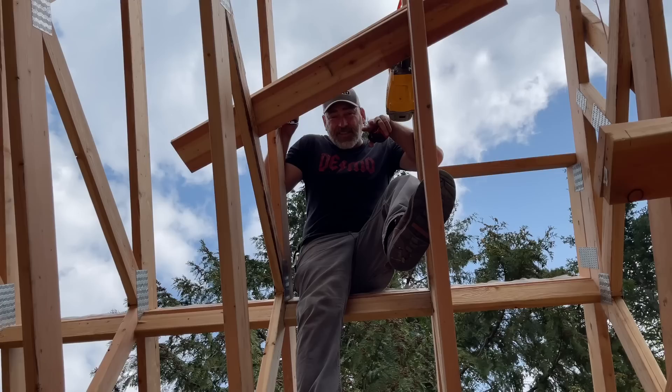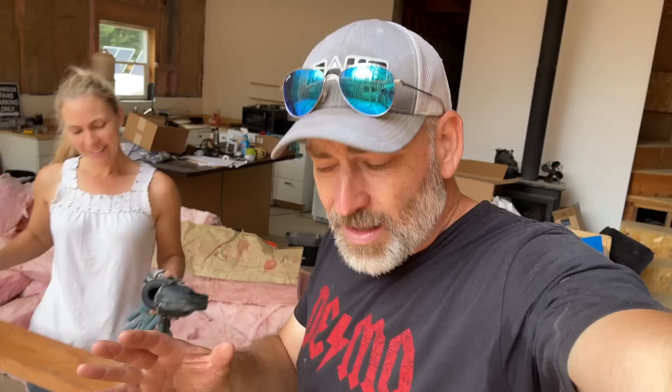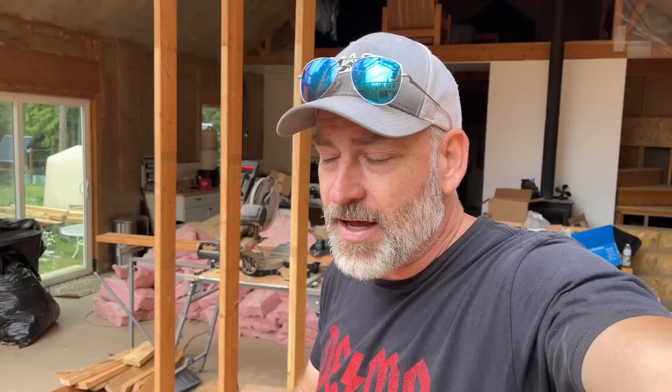We had a live stream last night, and we're going to try to do that every Thursday night around 6 o'clock Pacific Standard Time. People were asking about mistakes — today is like a super cloudy brain day. I measured and cut quite a few boards before I realized I cut them all wrong.